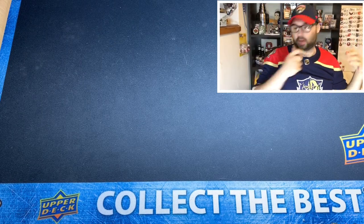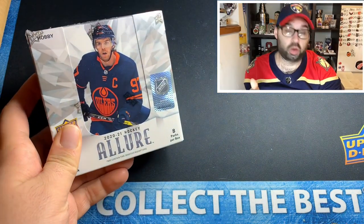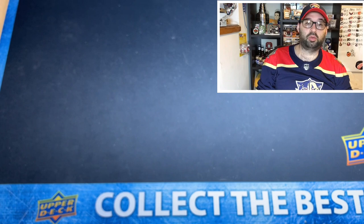What is up everybody, this is Zach from Zach's Hockey Box, and today we're going to be opening up a box of 2020-2021 Allure Hobby. Very excited to get into this.